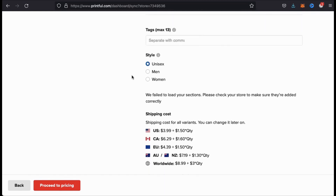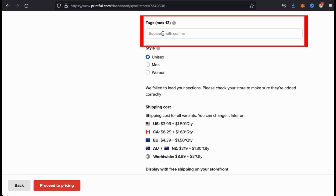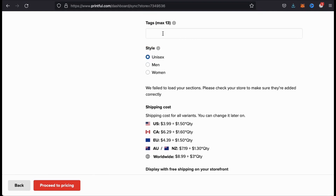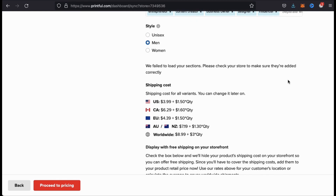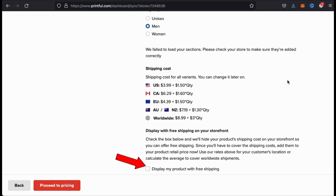Underneath your measurement systems, you'll see a section where you can add your product tags. Tags are basically keywords that can help your product listing get found in the search rankings. Go ahead and enter up to 13 different tags for the product that you're creating. After you enter your tags, you can then select the style that you want to display. Since I'm creating a men's t-shirt, I'm going to select men. You can then see all the default shipping costs for each country, and at the bottom you have an option to display your products with free shipping.